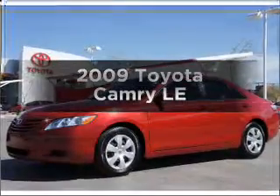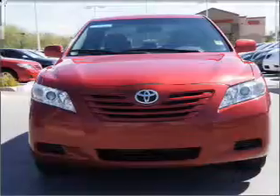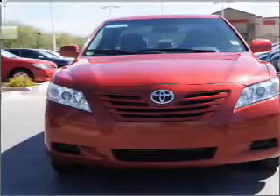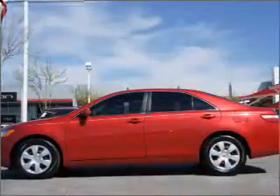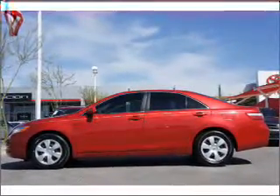Presenting the 2009 Toyota Camry. If you're looking for a first-rate auto, this one could be yours today with an efficient four-cylinder engine that responds smoothly to its five-speed automatic transmission. Brake safely with the anti-lock braking system.